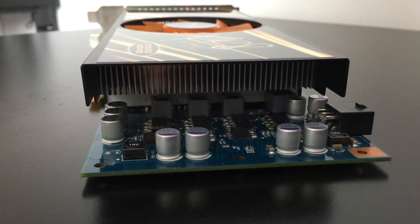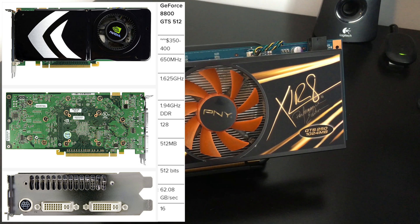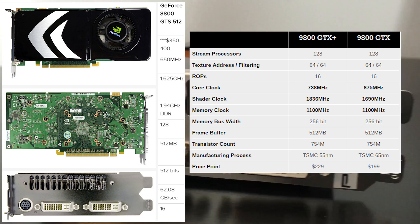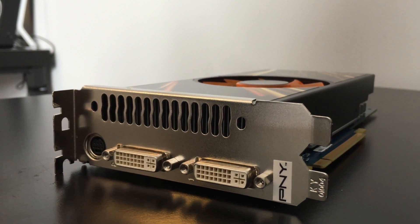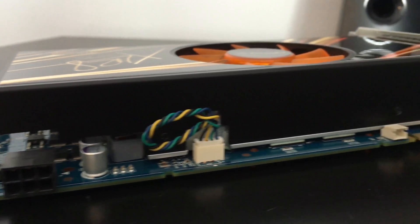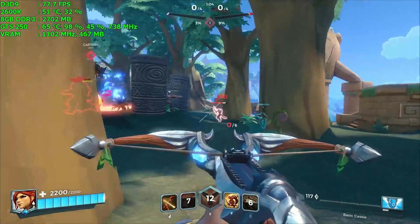The GTS 250 is essentially the last of the G92 GPUs. The G92 was first introduced with the 8800GTS 512MB version, then re-released as the 9800GTX with higher clock speeds, and again as the 9800GTX Plus featuring the G92B GPU on a 55nm process with even higher clocks. Then it was released as the GTS 250 — so really four iterations. They weren't exactly the same, but pretty much. NVIDIA had rebranded and rebadged it so many times it was pretty much time to retire it.